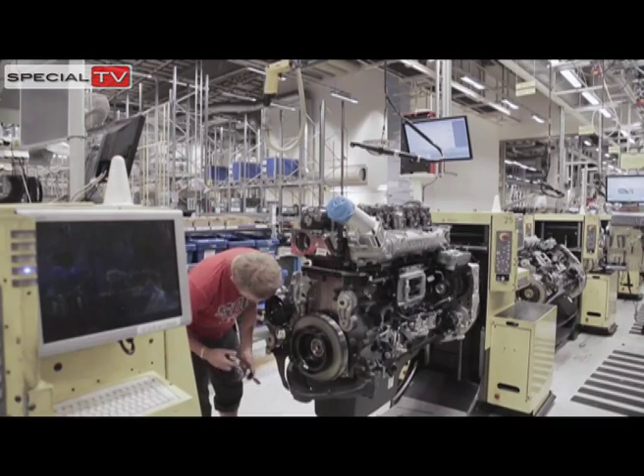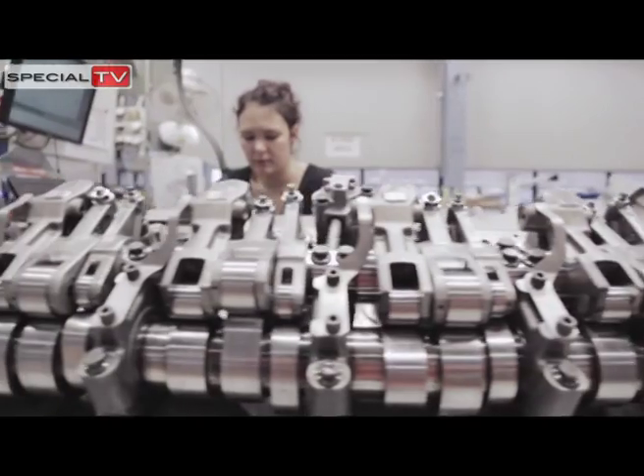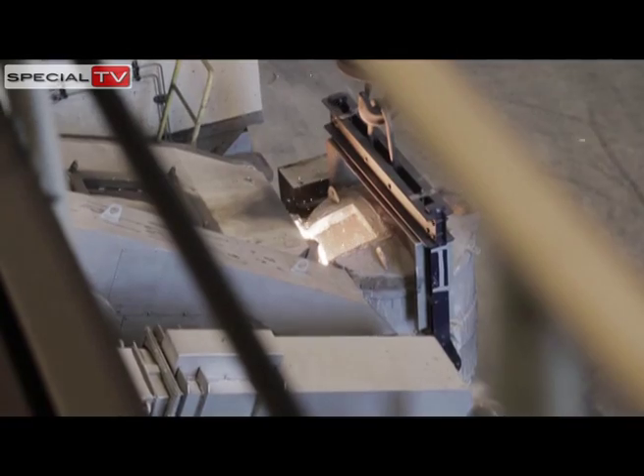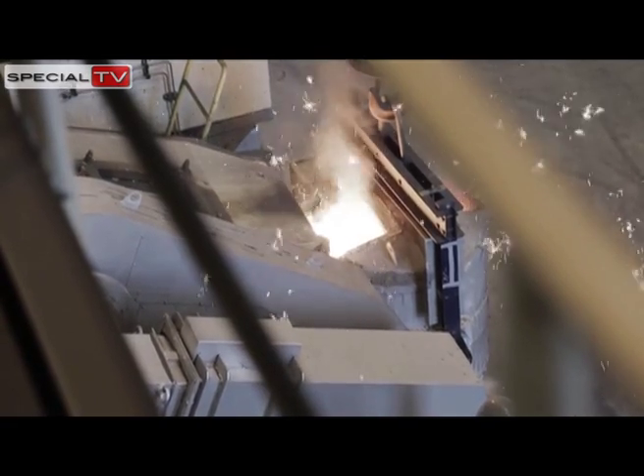Here, truck engines are cast, machined and assembled. The mercury shows 25 degrees Celsius in the foundry and 1,500 degrees in the smelting fields.